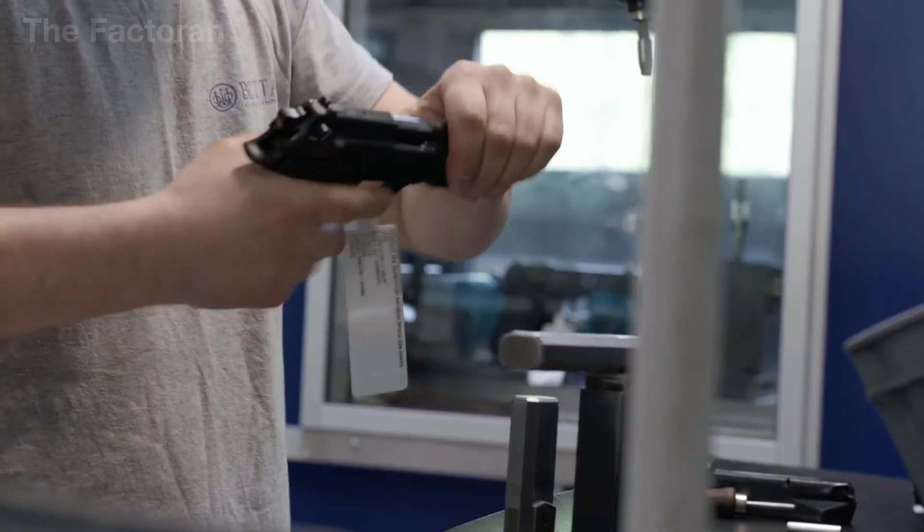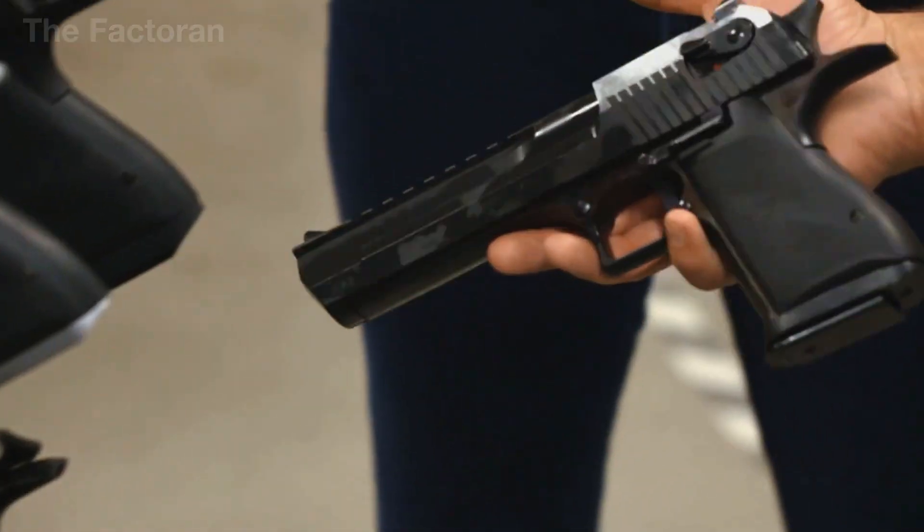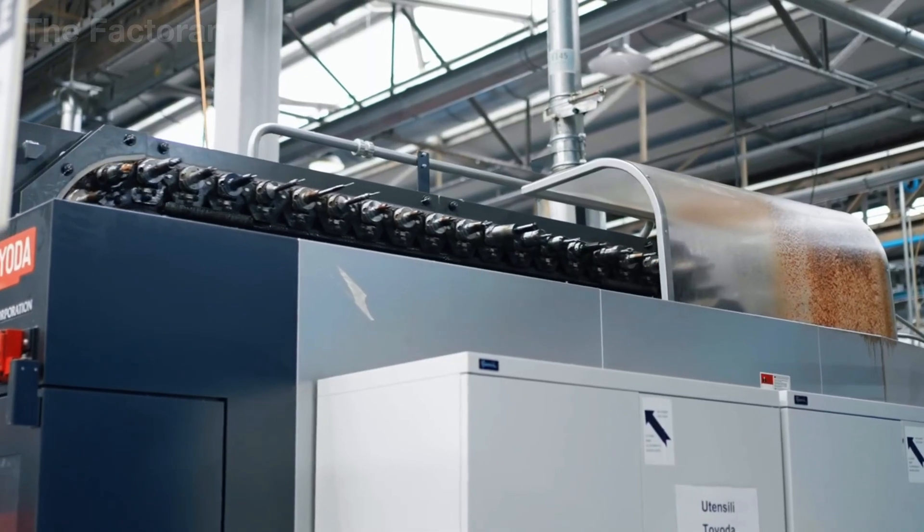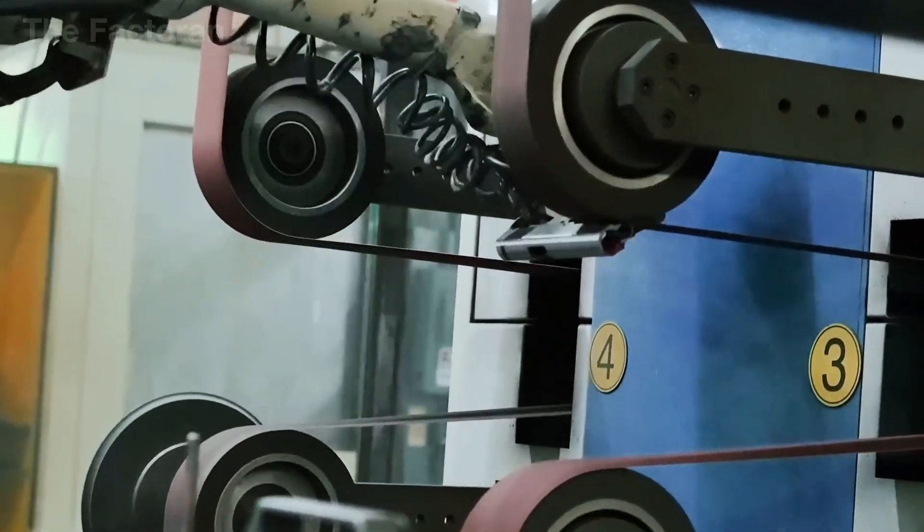Pistol — a symbol of power, but also one of the most controversial inventions in history. Every year, over 10 million pistols are manufactured worldwide,